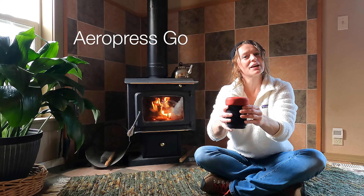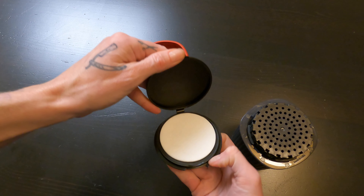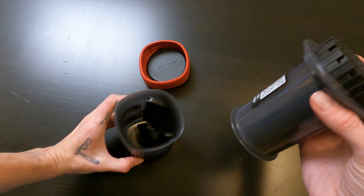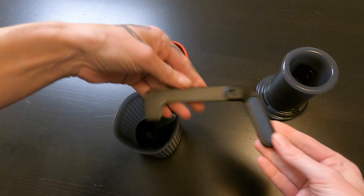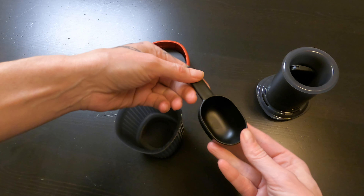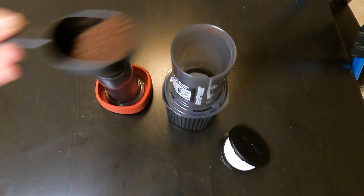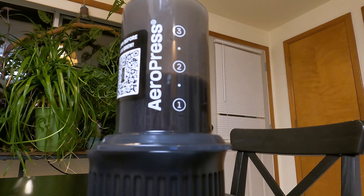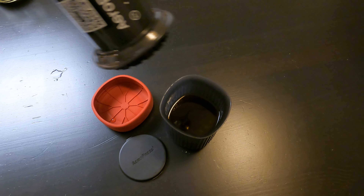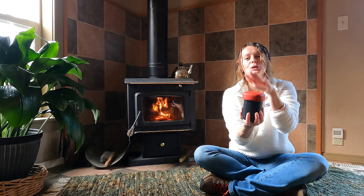For all the coffee snobs out there — you know who you are — I present the AeroPress Go. This would make an awesome gift for hikers and campers. It's super compact so it can easily fit into a backpack or a camp kitchen box, and unlike most portable options, the AeroPress Go uses pressure for a smoother, low-acidity coffee that any coffee lover would appreciate. It's perfect for camping, backpacking, day hikes, and road trips because it's simple to use and easy to pack. It comes with a mug that doubles as its carrying case, a stir stick, and coffee filters. It's just such a simple and neat little gift.